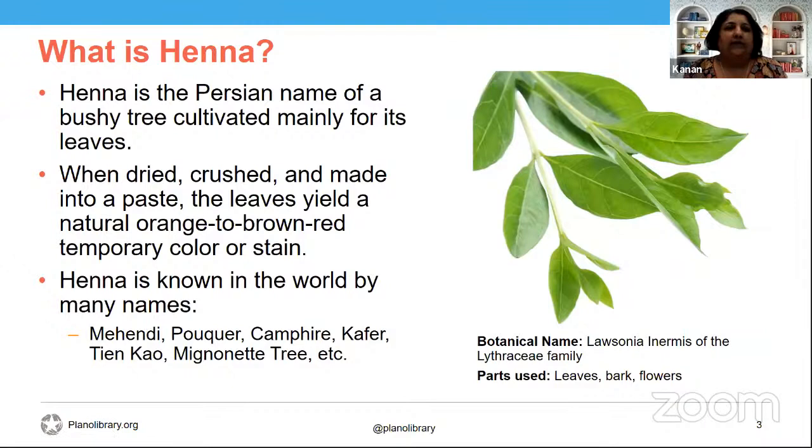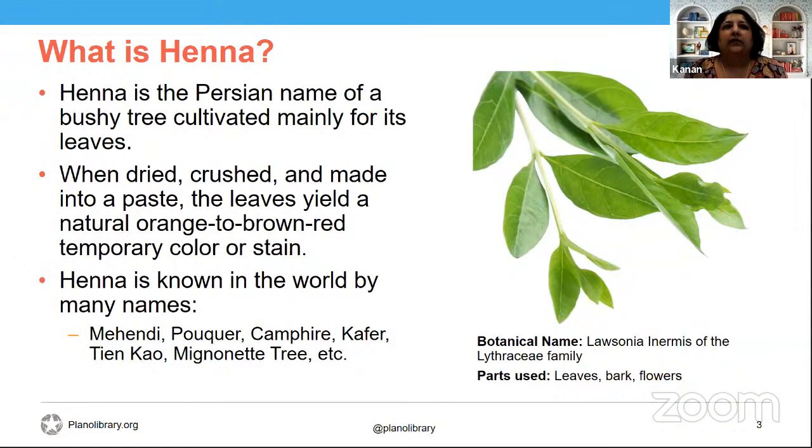Bark is sometimes used for medicinal purposes, which we'll talk about later. Henna is considered to have antiseptic, astringent, antibacterial, antifungal, antispasmodic, and antipyretic properties. It's been used as a popular treatment for skin disorders in India and North Africa. It's often used to make an instant scab over open wounds, and it also soothes burns and eczema.